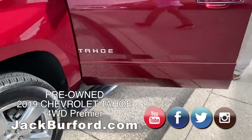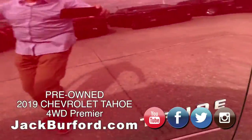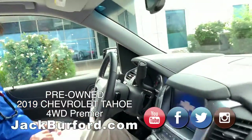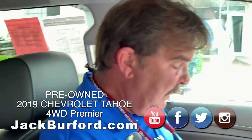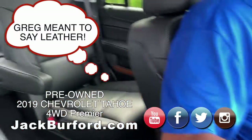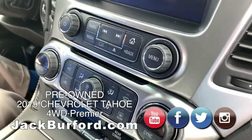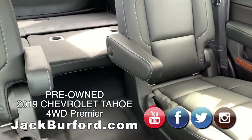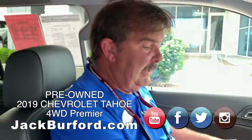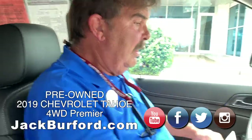This is one nice Tahoe right here. It's gorgeous — it's called Siren Red. It's got a jet black cloth and leather interior up front. It's got heated and ventilated front bucket seats. The back seats are heated for the captain's chairs. The third row is not heated, but it's really got every option you can put on one.